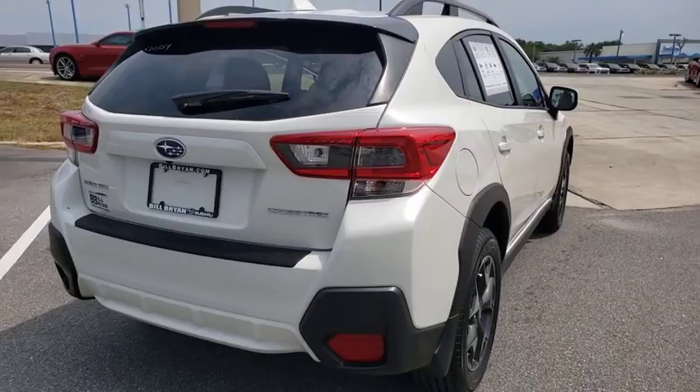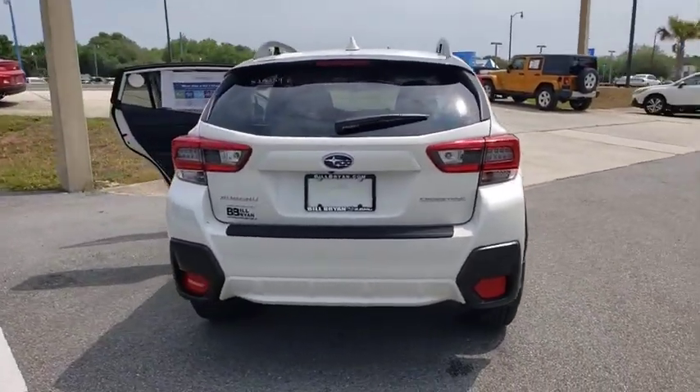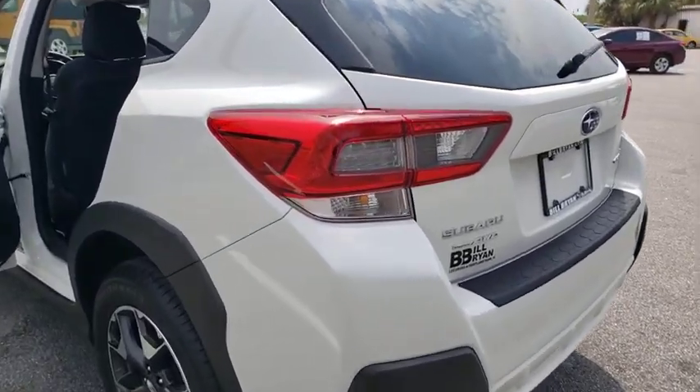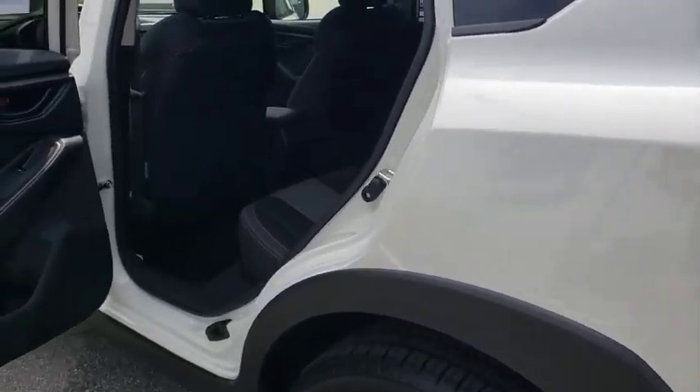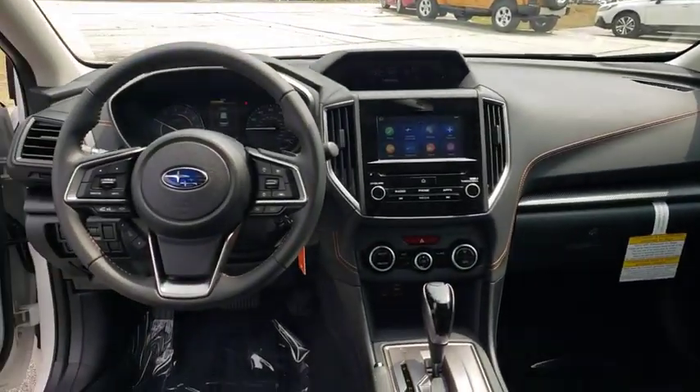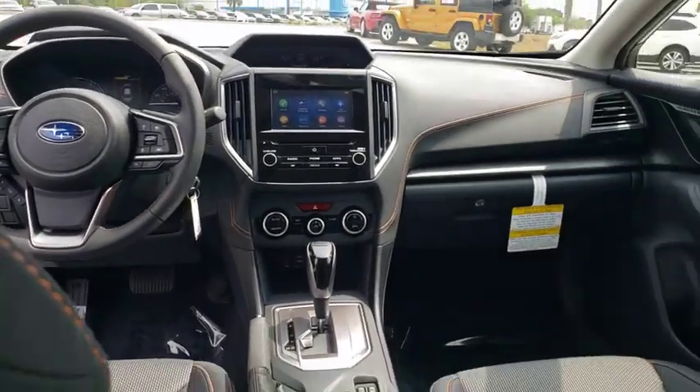The all-wheel drive XV Crosstrek pulls in the best parts of the award-winning Impreza and adds the details to give this crossover a bit of style among a sea of boring. And since it's a Subaru, you know the XV Crosstrek is built to last. Here are some of this vehicle's great options.